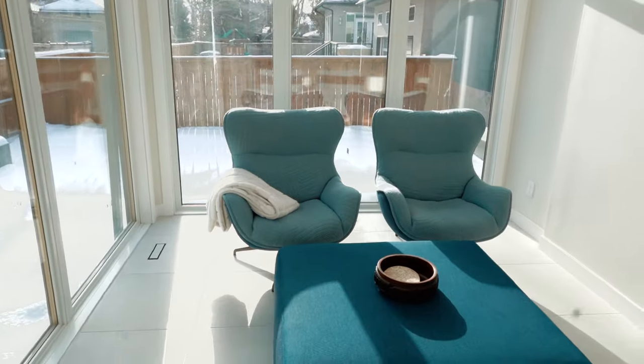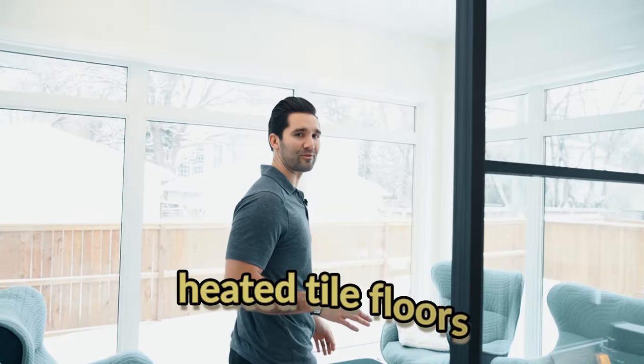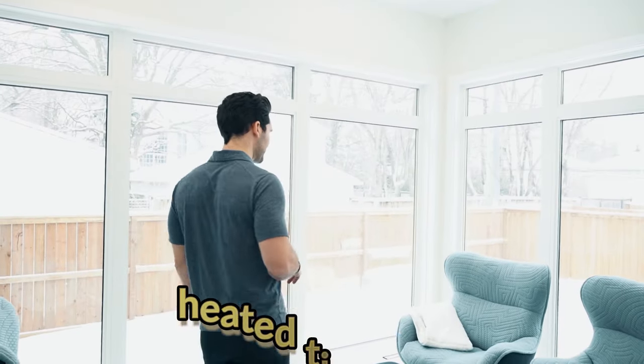One of the really cool parts about this house is the sunroom. It's a nice little sitting area, and what we did was make the entire thing windows with heated tile floors, which allows it to be lit up — a nice reading area, entertaining area, whatever you need it to be.